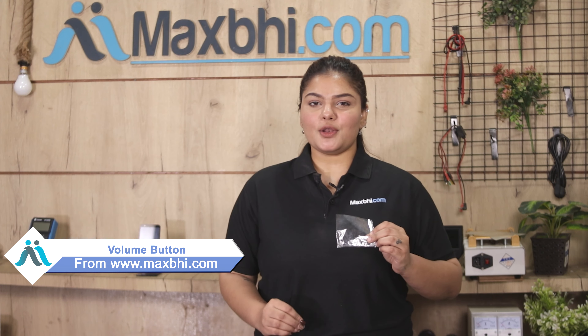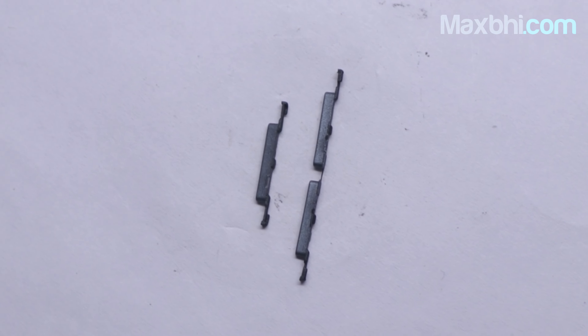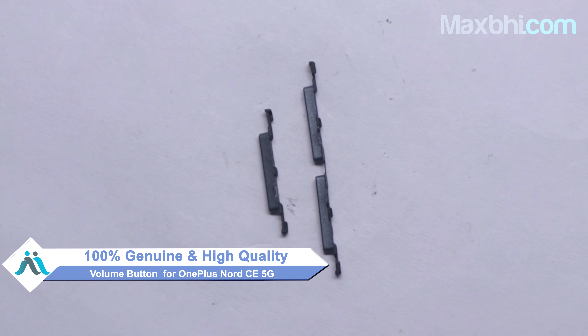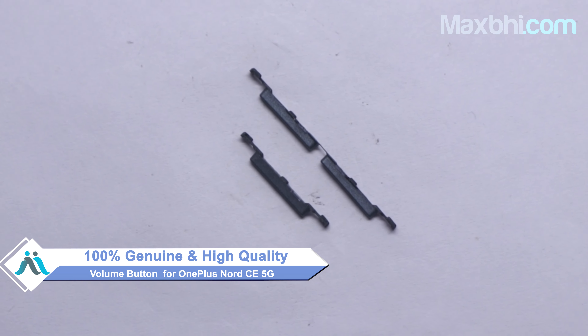Yes friends, our website Maxp.com has a new OnePlus Nord CE 5G volume button for your phone. This volume button is a 100% genuine quality product which works similar to your original product with a perfect fit for OnePlus Nord CE 5G.